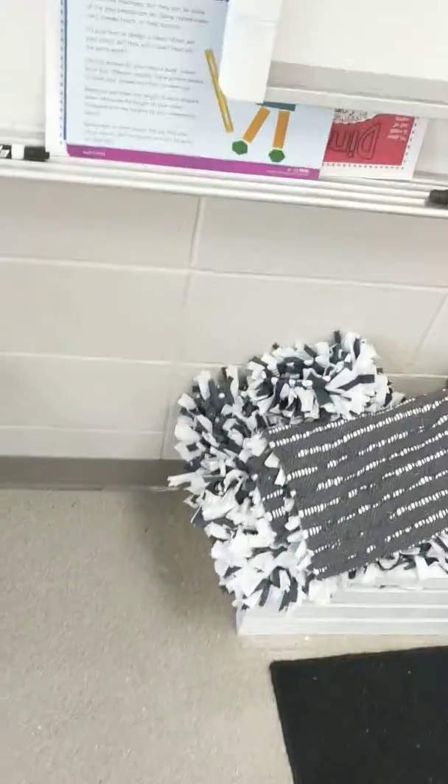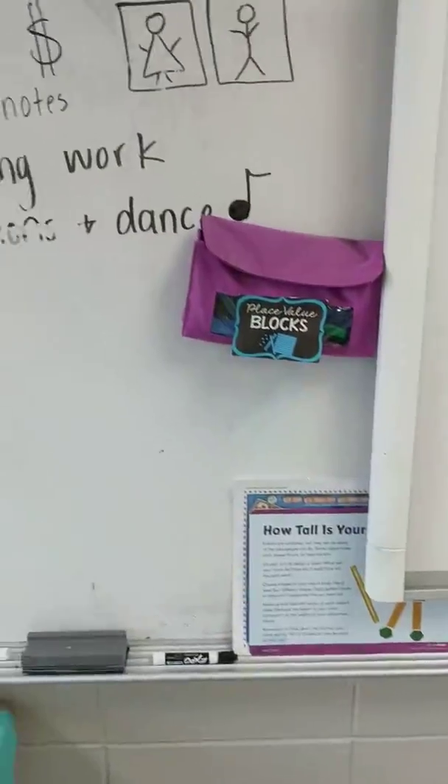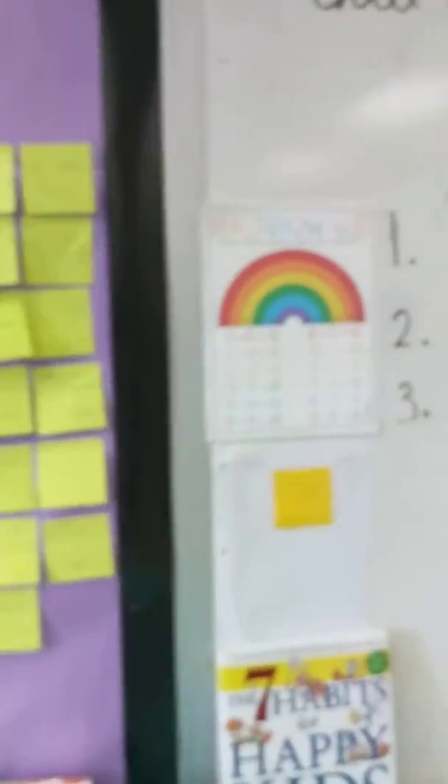I love the rugs rolled up in the crate neatly. The students will probably roll them out on Monday. Our morning routine includes a morning dance — first thing in the morning. I do a lot of pictures.